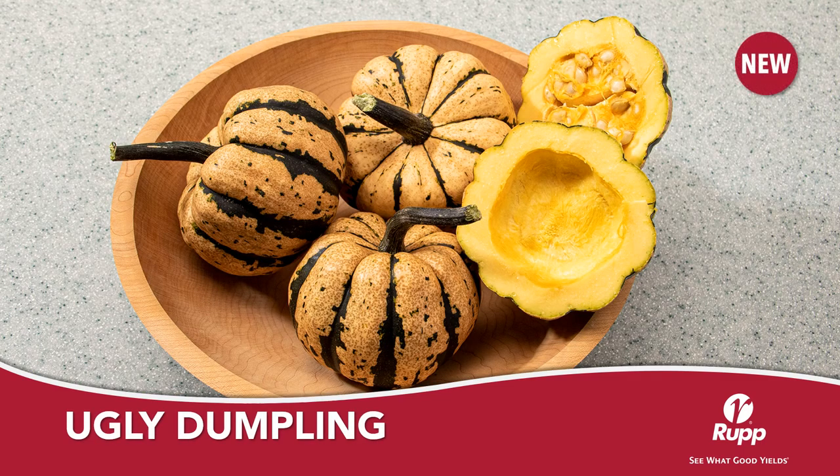Ugly Dumpling is a sweet dumpling hybrid that was selected strictly for its eating quality. In the Rupp test plots and breeder plots, it was always the first fruit that everybody took.